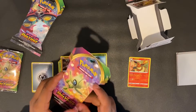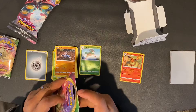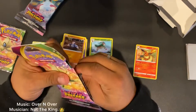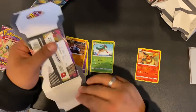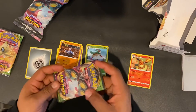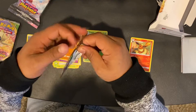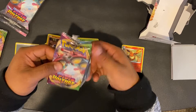Booster pack two — Vivid Voltage again. This is the first official day to get your hands on these, so if you haven't gone to the store and bought some already, now is the time to do so. Let's open up this booster pack. The beetle on the front looks like a spaceship coming out of space. That one was a lot easier to open than the first one — don't want to damage it.